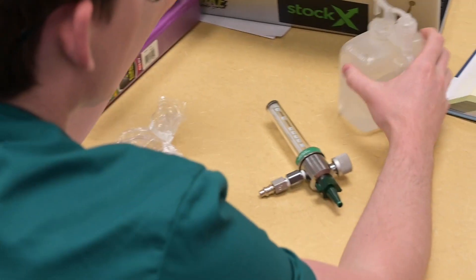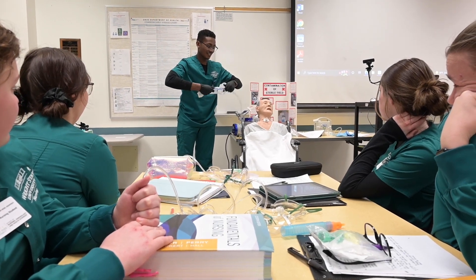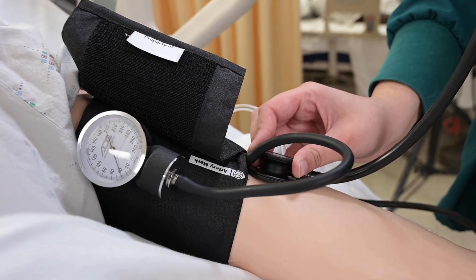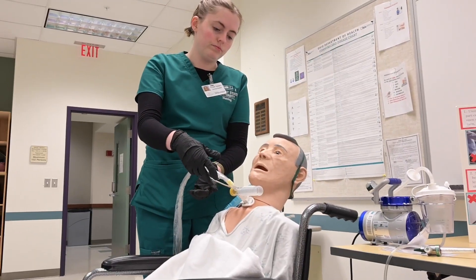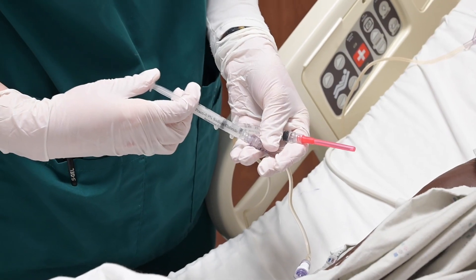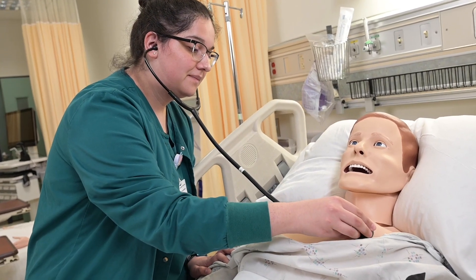The Nursing Simulation Learning Resource Center utilizes various equipment for student instruction and practice. There are over 25 patient simulators that provide nursing students the opportunity to assess vital signs, listen to heart, lung, and bowel sounds, and perform various nursing skills. Task trainers such as injection pads and IV start arms provide opportunities for students to learn and practice nursing skills in preparation for clinical.